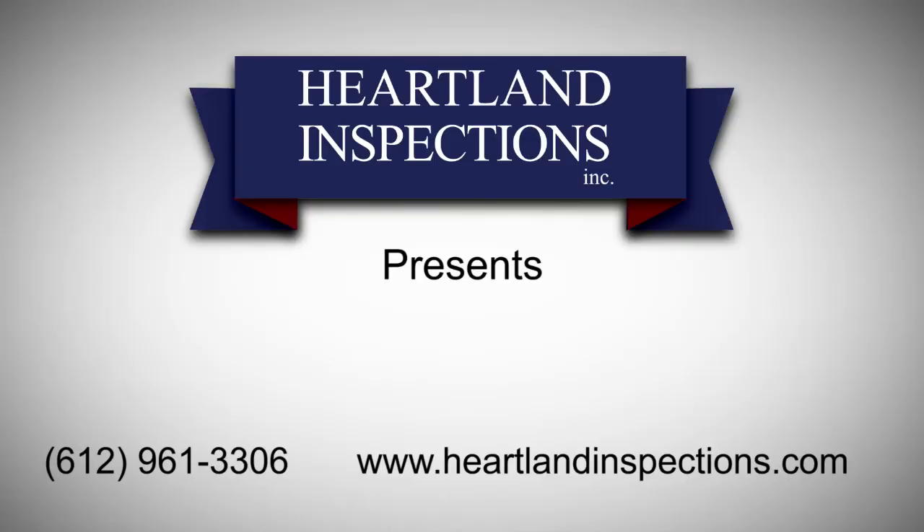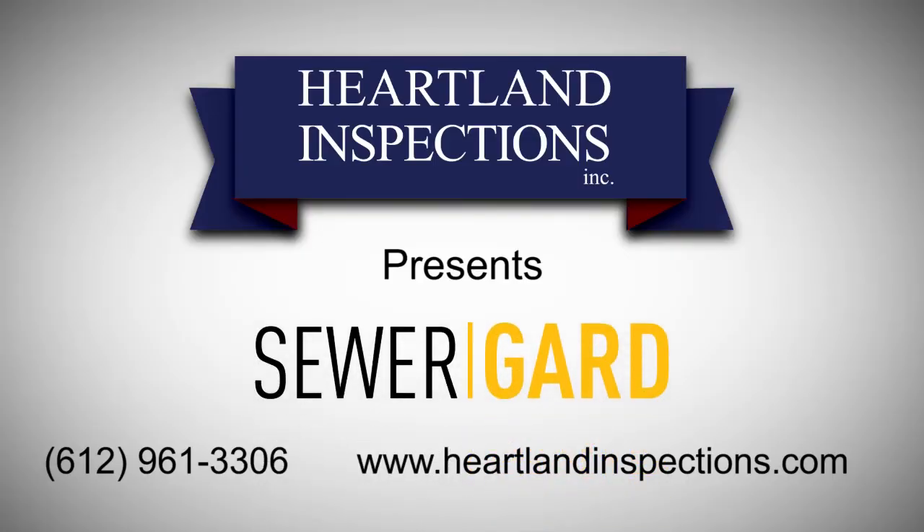Sewer Guard, now free with every full home inspection from Heartland Inspections. Visit us online at heartlandinspections.com or call 612-961-3306 to book your home inspection today.